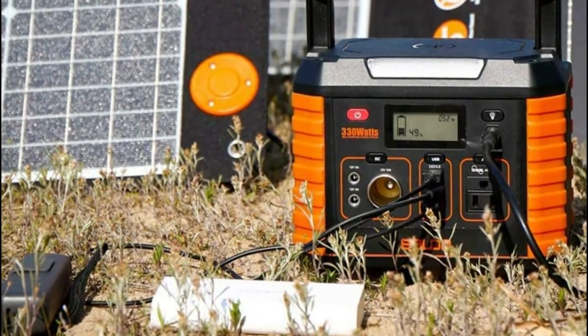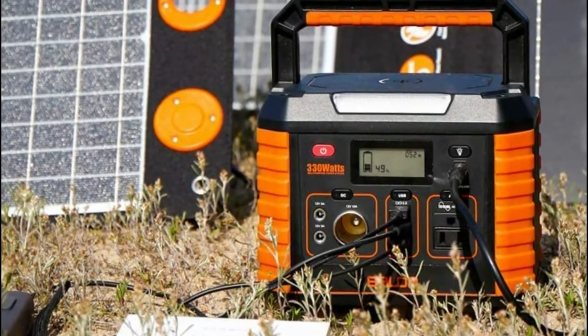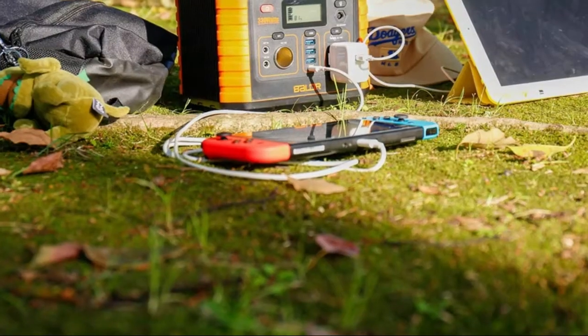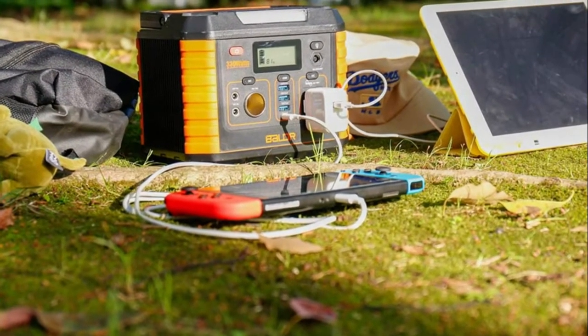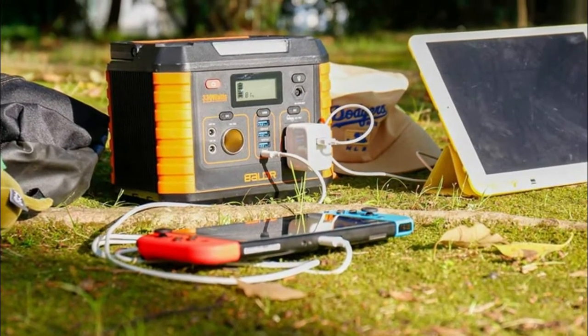Its pure sine wave inverter works faster, quieter, and more stable. No gasoline or toxic fumes — completely healthy and environmentally friendly. The portable power station uses a battery management system to improve battery utilization and extend battery service life through short circuit protection, over-current protection, over-voltage protection, over-load protection, and over-heating protection.